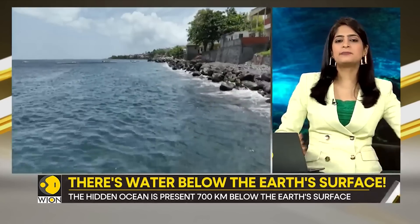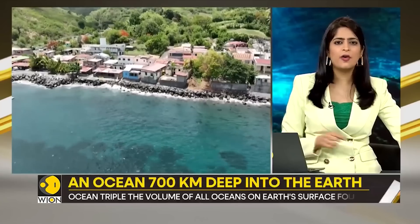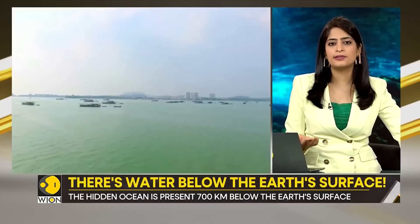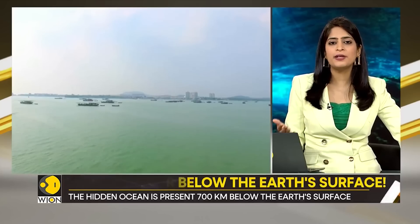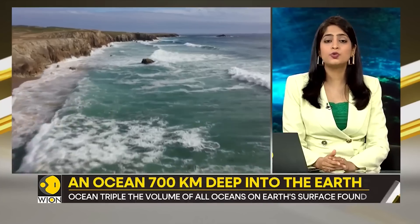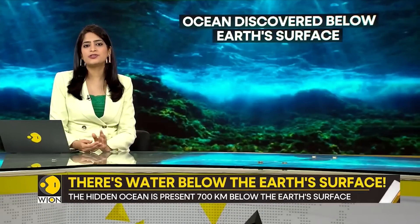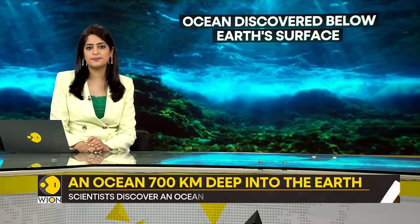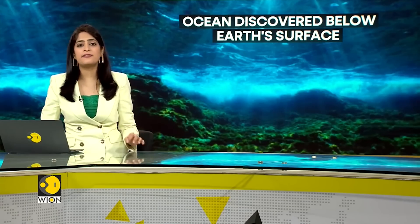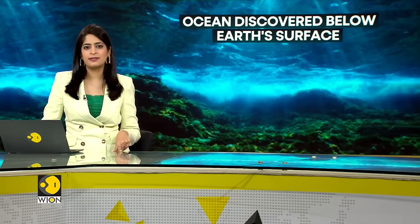Now that the ocean has been unearthed, it challenges our understanding of the source of earth's water. All this while we thought water circulated between the atmosphere, surface water bodies, and the underground water table — but we never knew it was present deep inside the earth as well. Do we need to redraw the water cycle in our textbooks? The scientific endeavor was led by Stephen Jacobson, a researcher at Northwestern University, who now asserts there is significant evidence that earth's water originated internally.